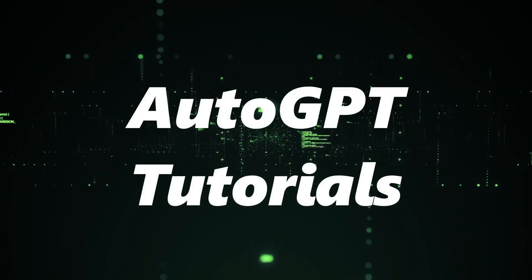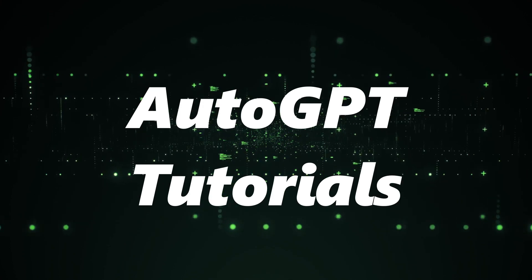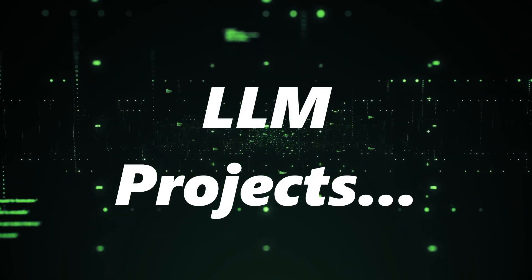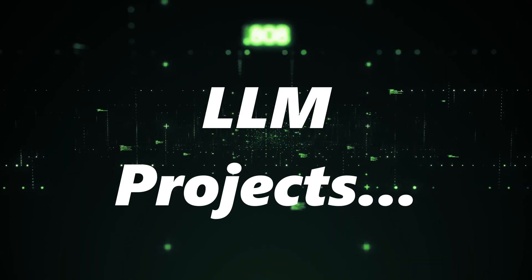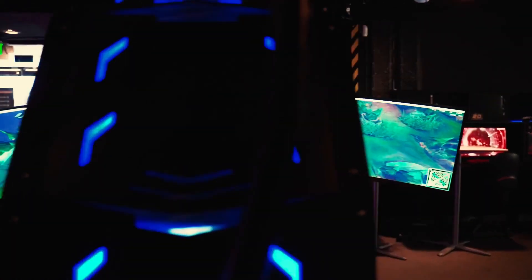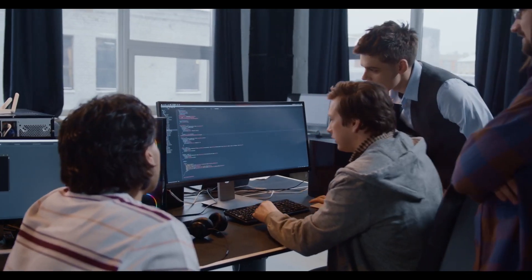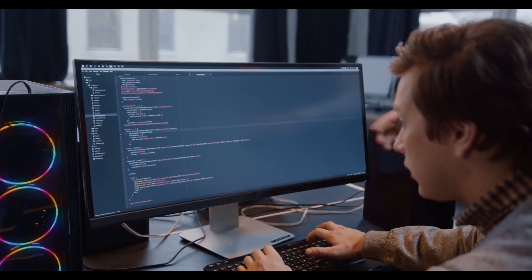Hey there, tech enthusiasts! Welcome back to AutoGPT Tutorials Channel. Today, we've got something super exciting lined up for you. We're diving deep into the world of large language models, or LLMs, to uncover the top trending projects of the week. From innovative chatbots to groundbreaking toolchains, these projects are shaping the future of technology. So, if you're curious about what's buzzing in the LLM space, you're in the right place. Let's jump right in and explore these amazing projects together.